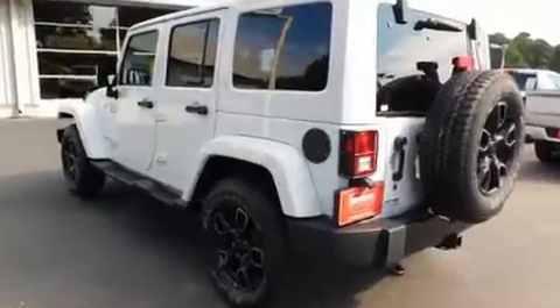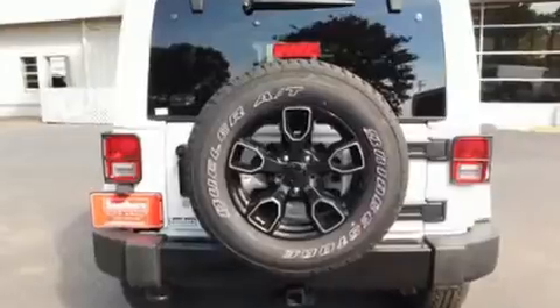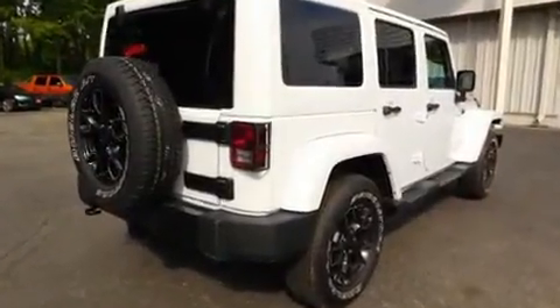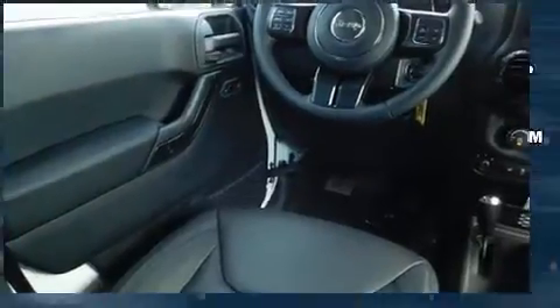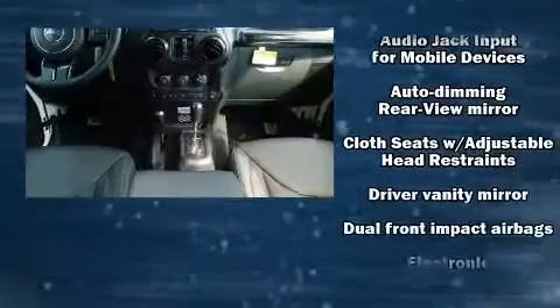It distinguishes itself from the competition with features such as voice-activated navigation, an outside temperature display, remote keyless entry, a trailer hitch, and leather upholstery. Premium sound drives nine speakers, providing you and your passengers a sensational audio experience.